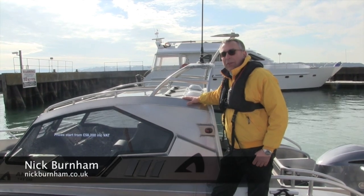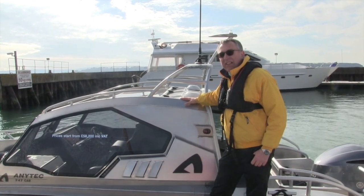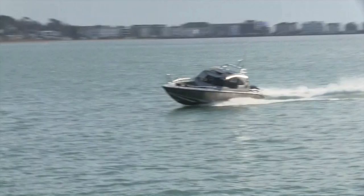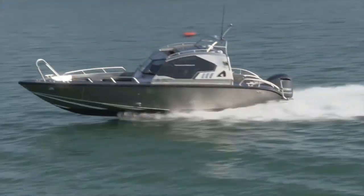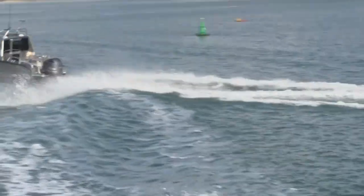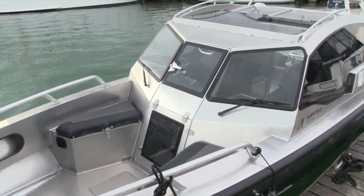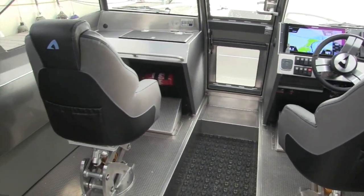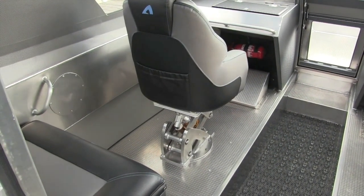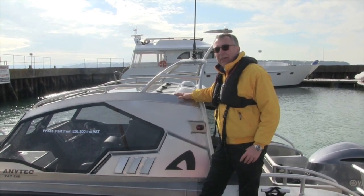My name is Nick Burnham and I'm down at Salton's Marina in Poole for Motorboating and Yachting, looking at a brand new boat into the UK. It's called an Anytech. It's an all-aluminium construction and it's designed very single-mindedly for fast commuting. There's no sleeping on this boat — it's just seating, a nice cabin area and a big outboard, designed to get you and your family or friends from point A to point B very fast indeed. This particular model is called the 747. We're about to take it out and see if we can make it fly.